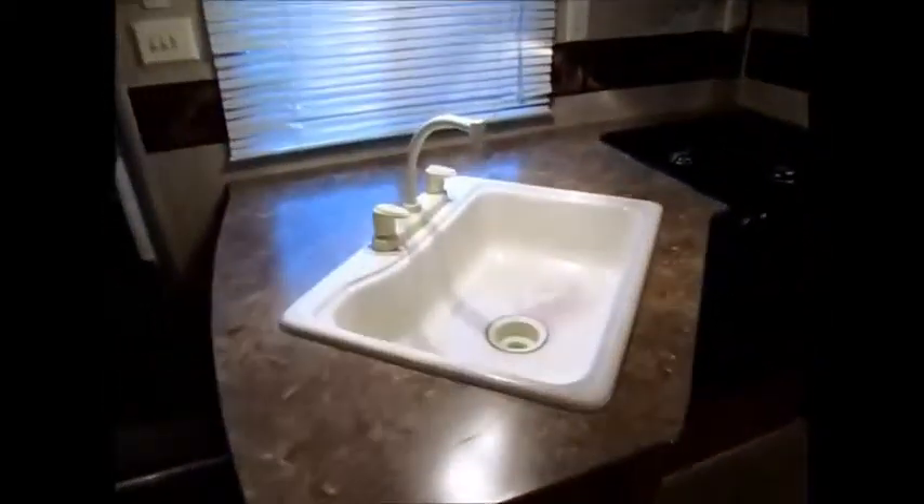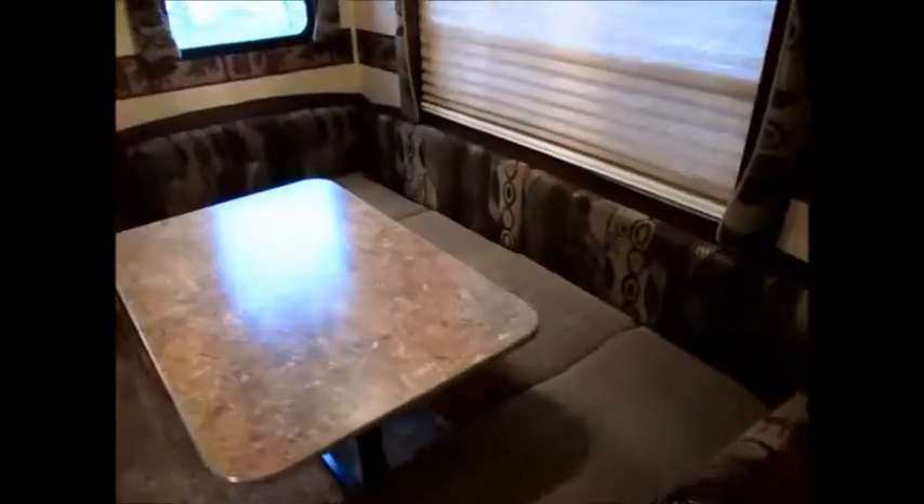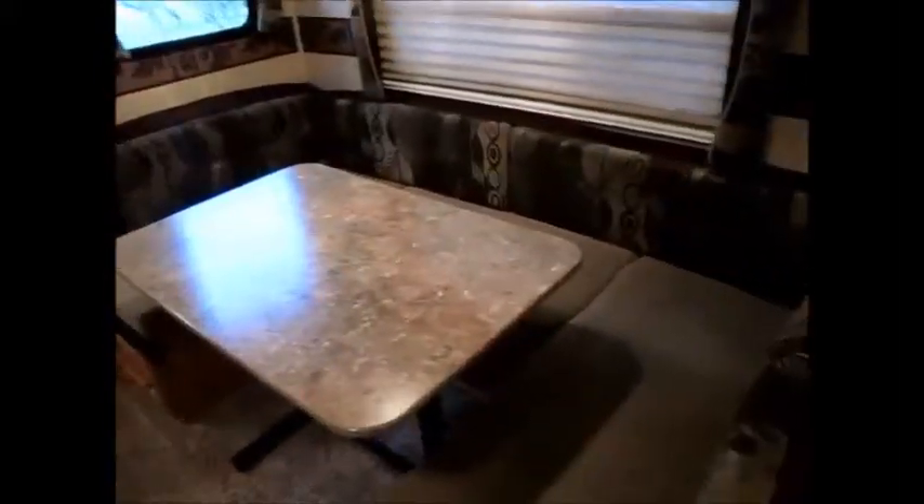Let me pan around here and let you get a good look at the layout. You have a center kitchen, large single basin sink, microwave and stove. This dinette would make a huge bed when you fold the table down — you can sleep two people there easily. All the upholstery looks like it's in really good shape. It does have a little tear in it right here, but other than that everything looks good. We're also missing one mini blind right here. The table is a freestanding table so you can move it and get around the back with no problem.